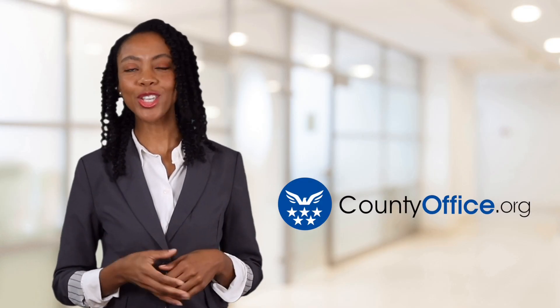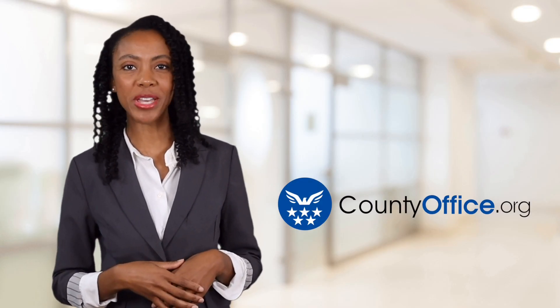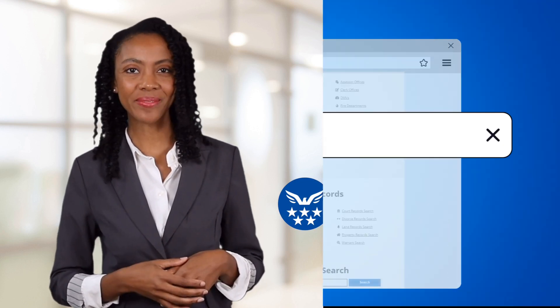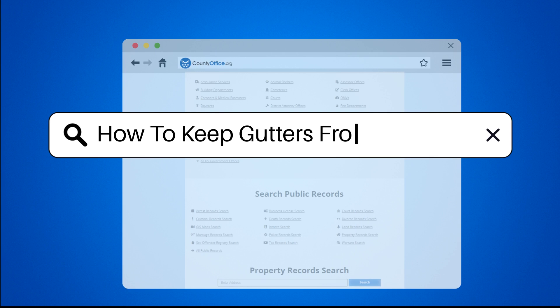Welcome to County Office, your ultimate guide to local government services and public records. Let's get started. How to keep gutters from freezing.